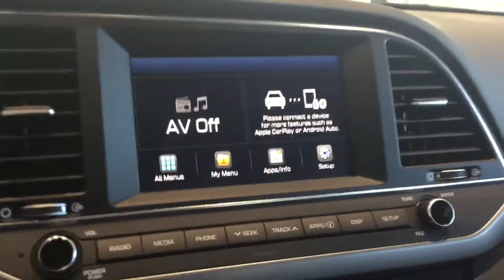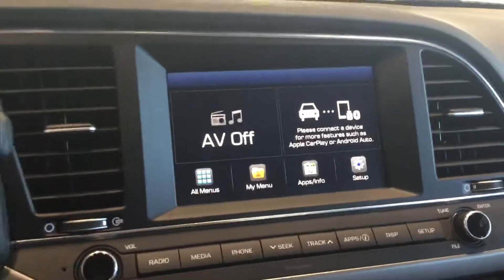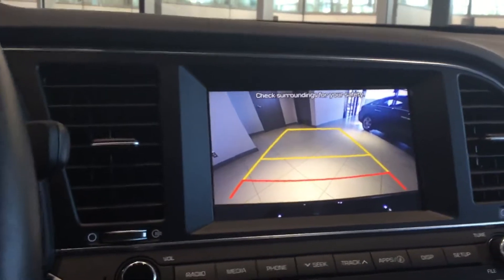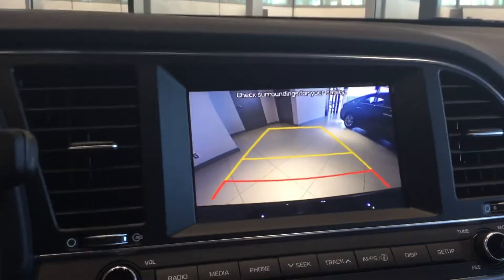You are going to get this beautiful touchscreen, which comes with a lot of cool features — things like Apple and Android Auto CarPlay. You'll also get a lovely backup camera with dynamic guidelines, so when you turn the steering wheel, the yellow lines are actually going to turn with you and project where you're actually going to go.